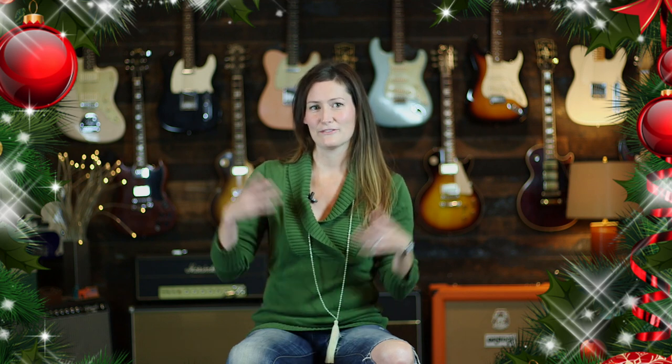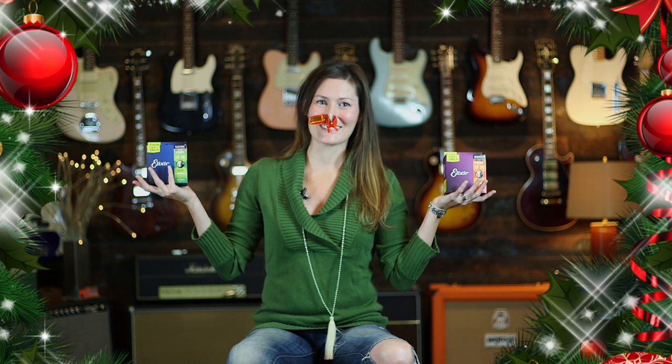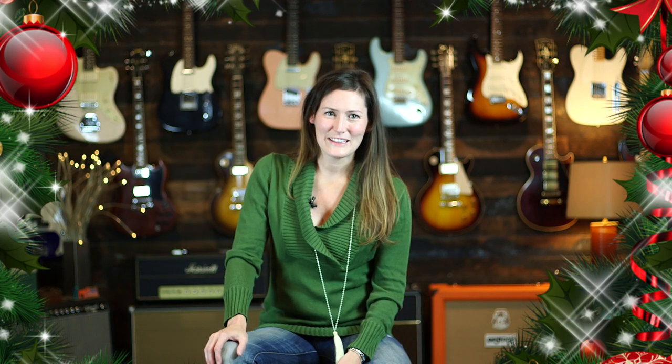Now that you have your big gifts taken care of, you need stocking stuffers. For that we have Elixir three-packs and tuners. Or maybe you come in shopping for yourself — you find a nice guitar, an amp, maybe a couple of stocking stuffers for yourself — but you still need something for the family. Now we've got the perfect gift for the guitar player-to-be in your life.